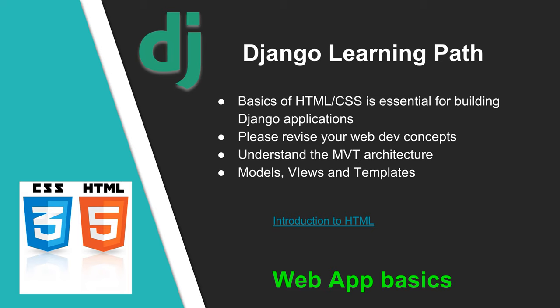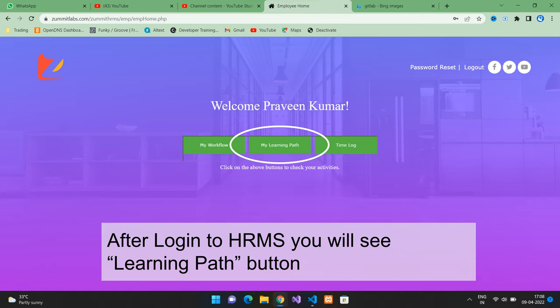Next, you need to understand the MVT architecture, which is comprised of Models, Views, and Templates. There are many tutorials and videos on the web you can refer to for the basics of web development. The W3Schools HTML and CSS is a great source for learning. To work on your learning path at ZAMIT, all you have to do is log into HRMS, then click on the Learning Path button. You will see the list of all the tasks in your learning path. Click on the video link or article link to learn about each topic. Give your learning path updates to your team lead or scrum master in the daily stand-up meetings.